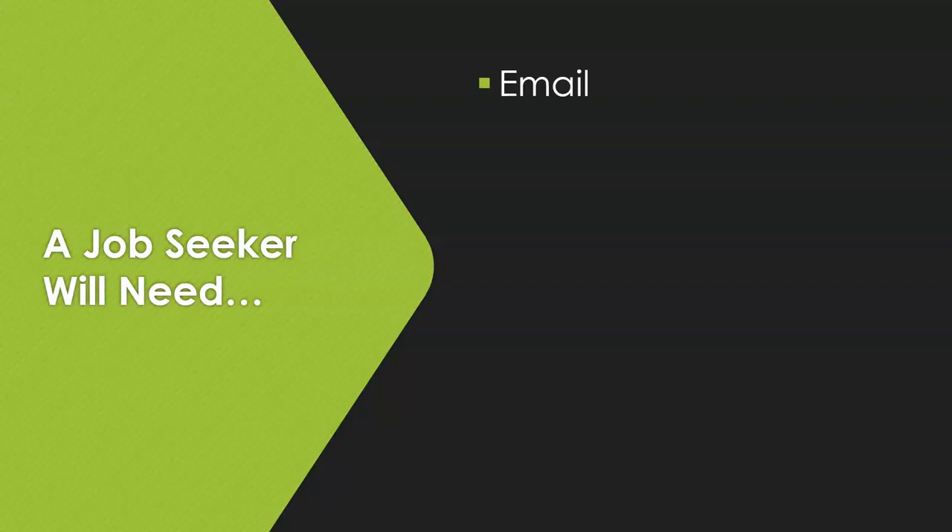First, you will want to have a working email — meaning that you know your email address, you know the password, and you have a way to access it. If you only have a smartphone but do not know how to access your email through it, call the library and we will help you set it up.